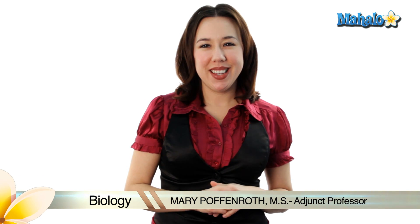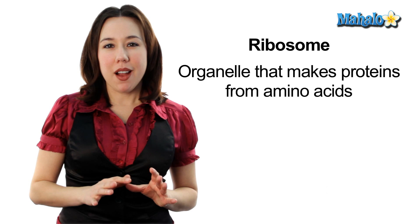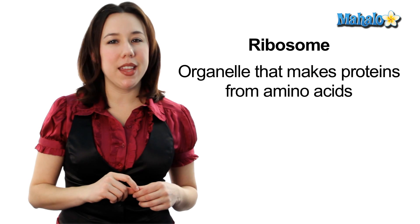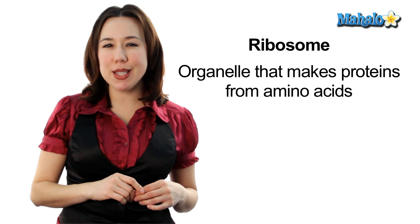Hi, my name is Mary Poffenrock and I'm an adjunct professor of biology and today we're going to be talking about ribosomes. Ribosomes are tiny structures that you can find floating around the cytoplasm or studded on the endoplasmic reticulum, kind of like studs on a belt.